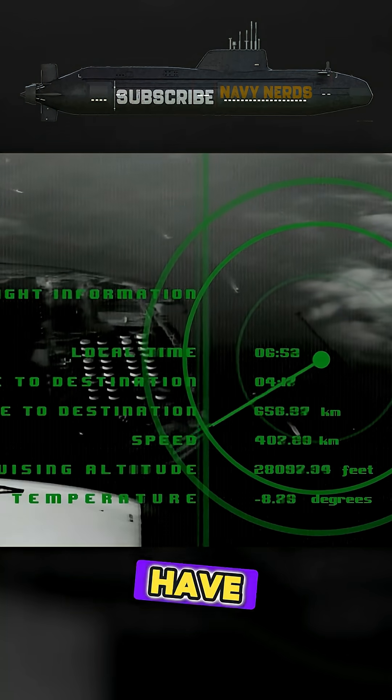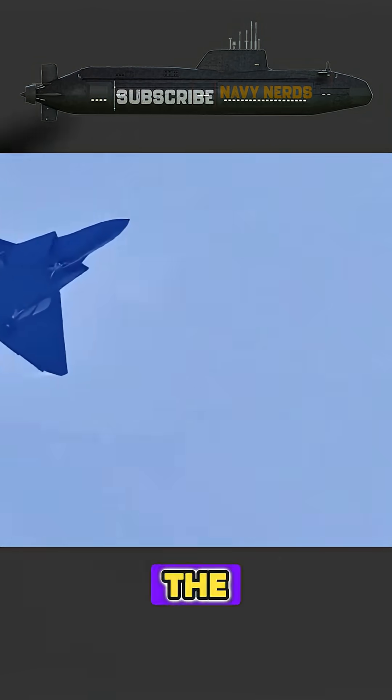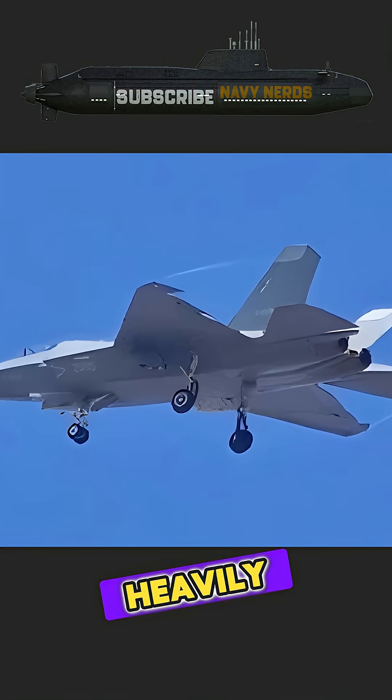Chinese engineers have particularly focused on frontal aspect stealth, optimizing the aircraft to remain undetected when approaching enemy air defenses — a critical capability for penetrating heavily defended airspace.